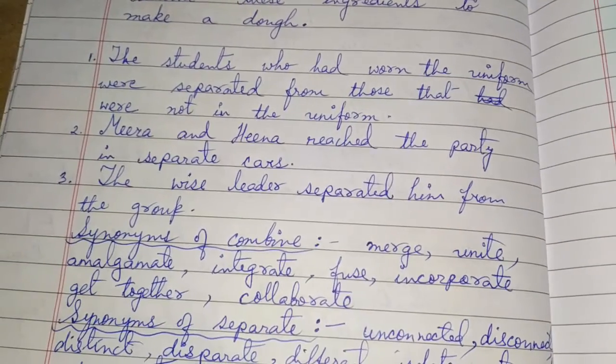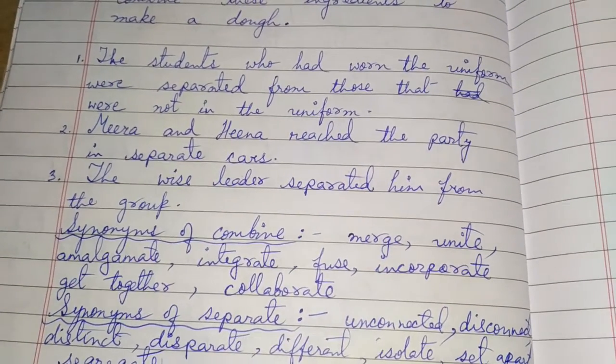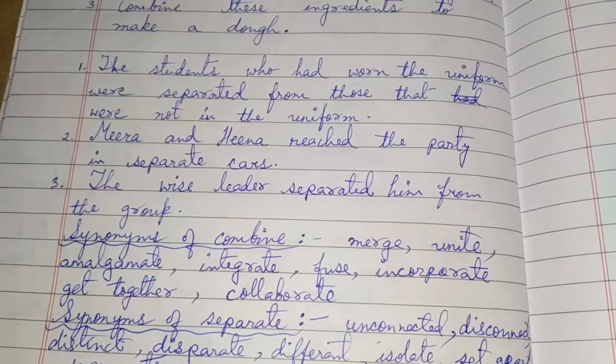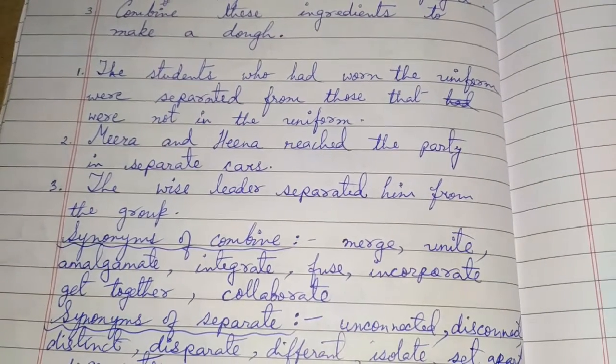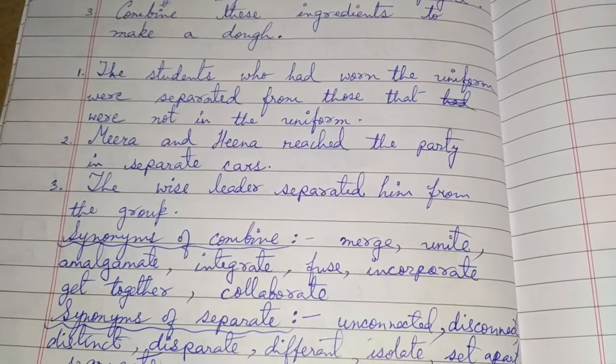A few synonyms of combine are: merge, unite, amalgamate, integrate, fuse, incorporate, get together, and collaborate.